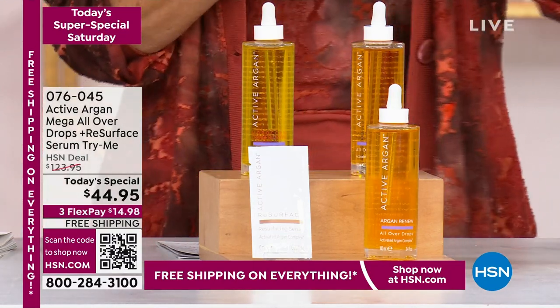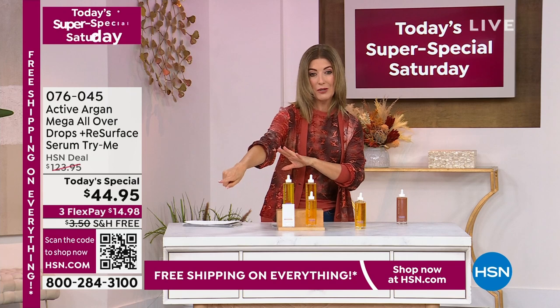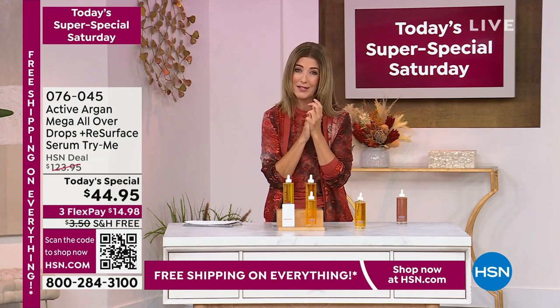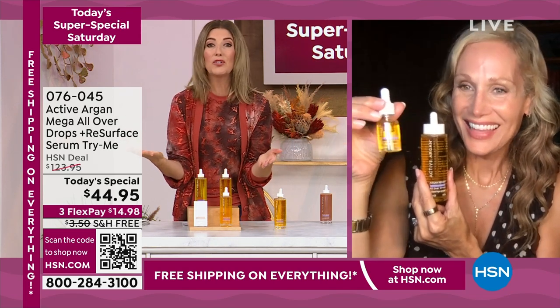You can order it online at hsn.com or jump on the HSN app. This is totally different because this is molecular skincare in an organic oil, which is basically unheard of. This is the size that I started with — I was obsessed. It changed my skin forever, and at 58 years old, my skin is better than it was in my twenties.